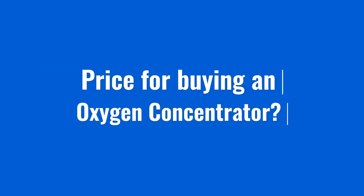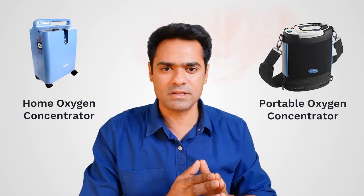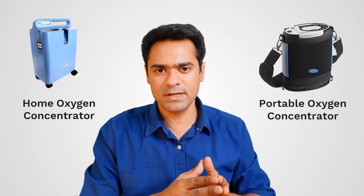Are you wondering what's the correct price for buying an oxygen concentrator? Today I am going to share the price of each type of home and portable oxygen concentrator that is available in India.